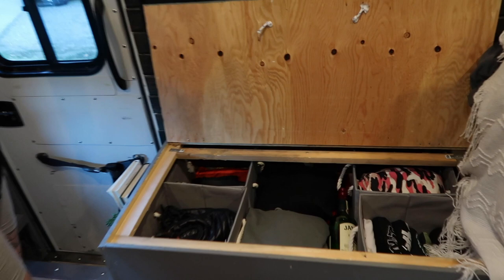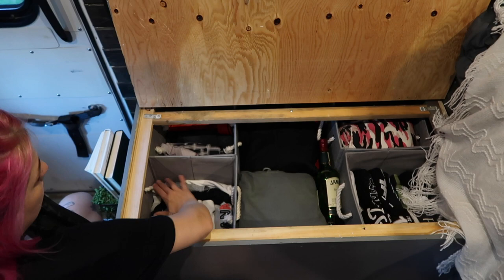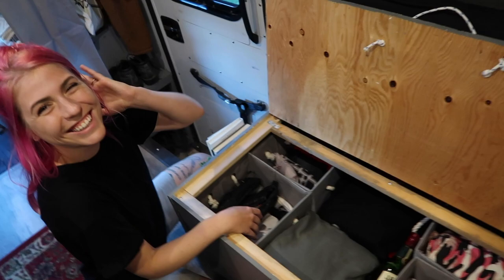Inside this bench is our closet — this is most of our summer clothes. We have my shirts, my pants, Nick's shirts and pants, and our sweaters. I steal Nick's sweaters a lot, so his sweaters are basically my sweaters too.